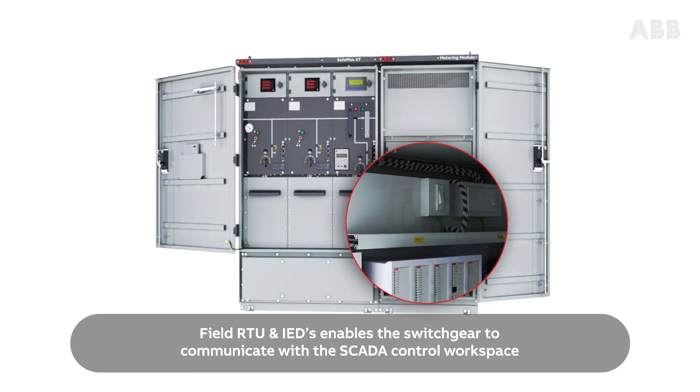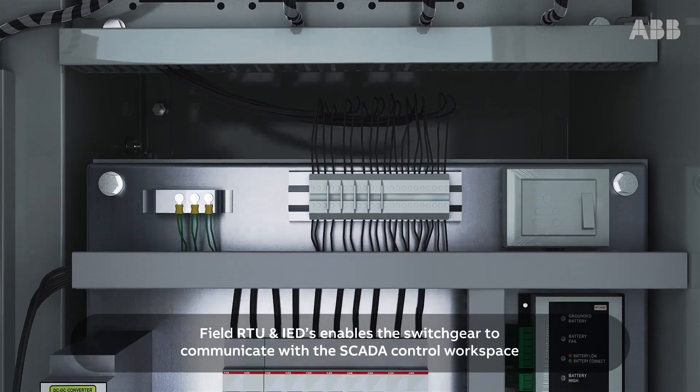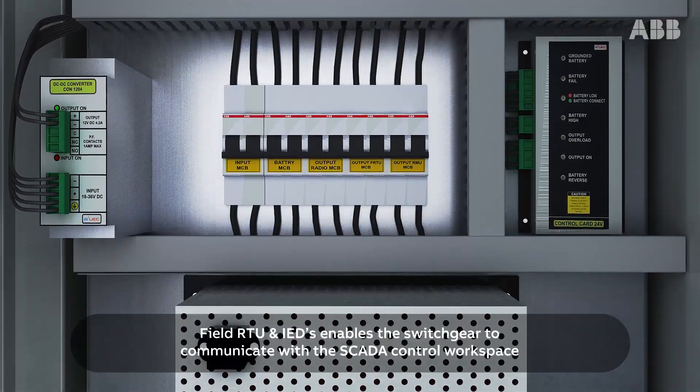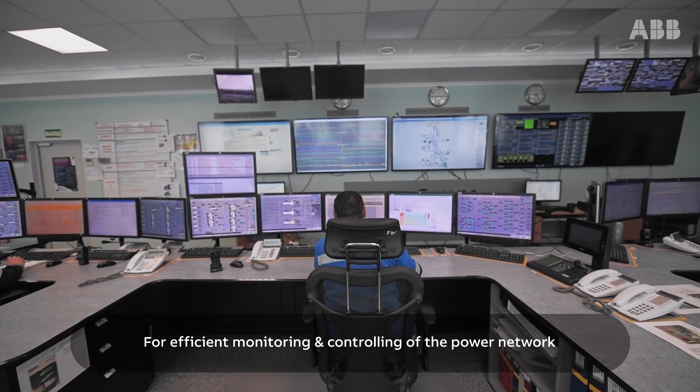Field RTU and IEDs enable the switchgear to communicate with the SCADA control workspace for efficient monitoring and controlling of the power network.